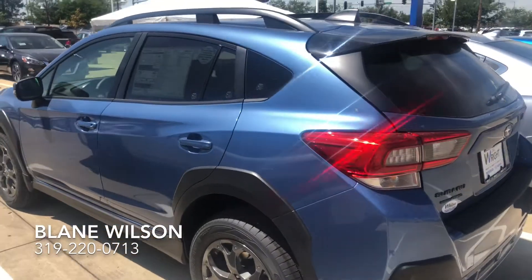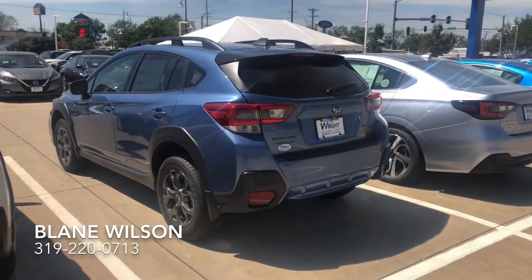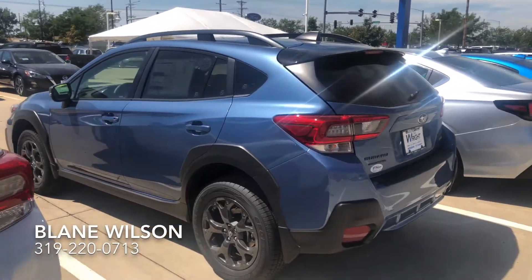I think this would be a perfect option for you. As you can see, I've only got three Crosstreks here right now and they're definitely not going to last long, so let me know if you want this one. Thanks.